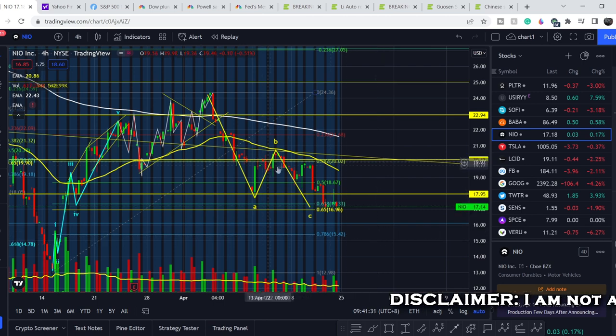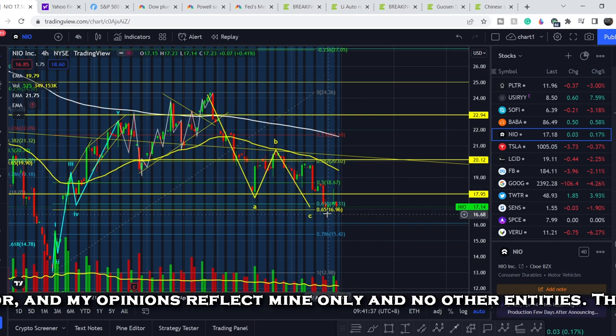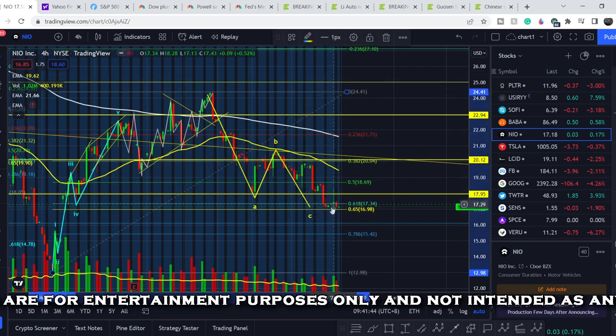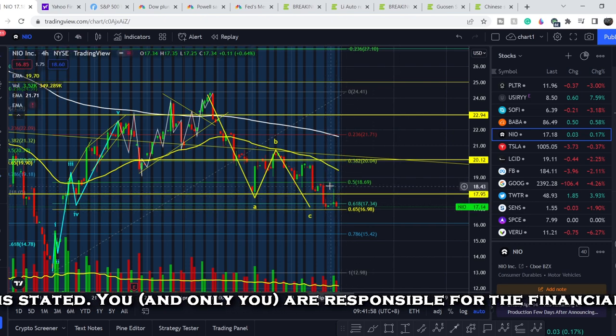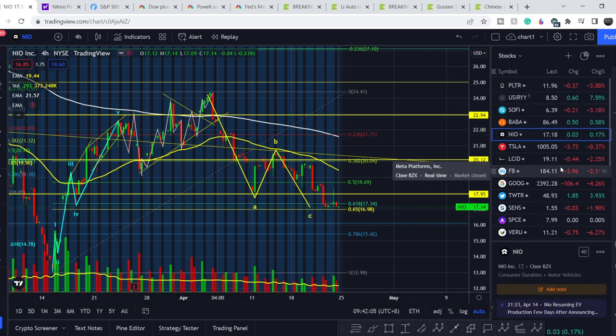I made my previous video right here at this point and told you that we need at least one more leg to the downside and should hit the golden pocket range. As you can see, we hit exactly that range and had a bounce — acting exactly as I predicted. The bounce was about seven percent, then we had a decrease in price. Notably, only Chinese companies BABA and NIO are in green on this list, showing very good strength despite the harsh market conditions.